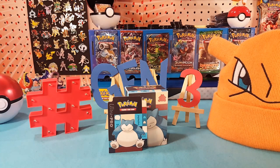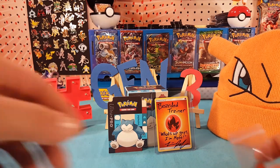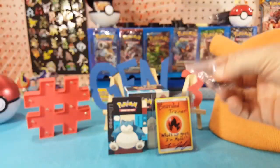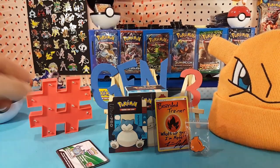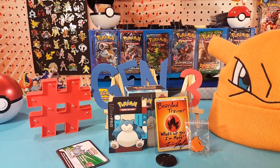So what's inside that box? Well nothing right now of course, but there will be four random full packs, three random Dollar Tree packs, a signed energy card, one bearded trainer beard pin, five Dragon Majesty code cards, and a random coin.